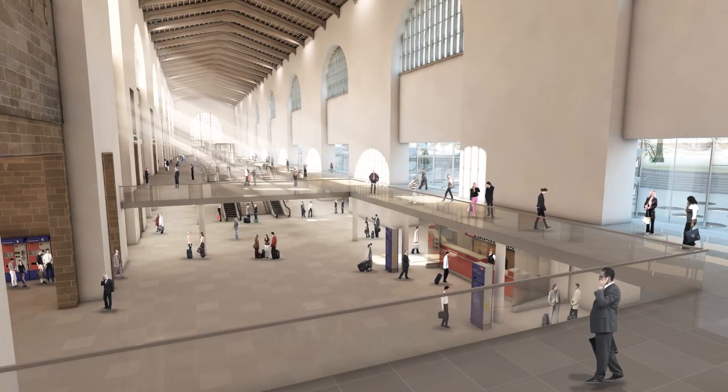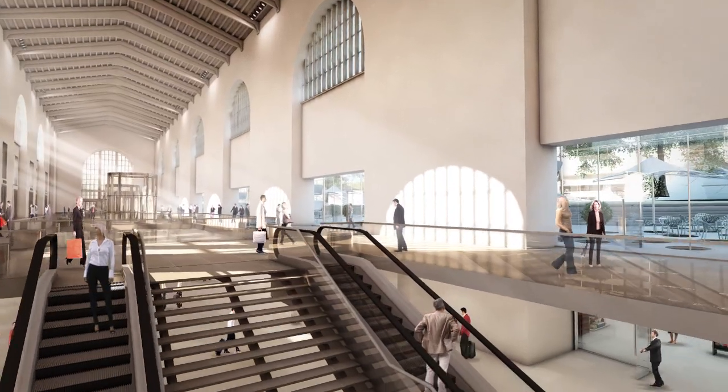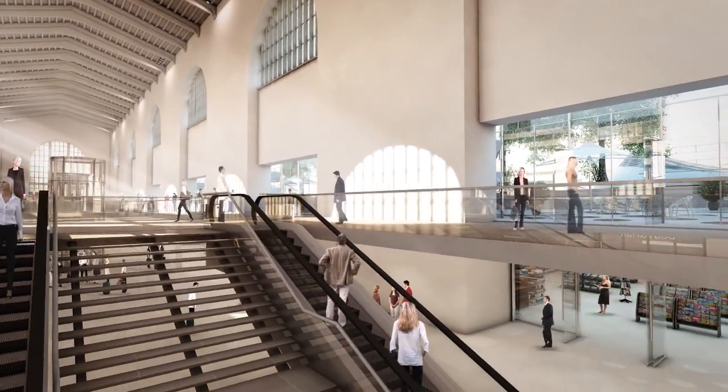The historic Bonats Building and the new light and airy platform hall make Stuttgart's Central Station truly unique.